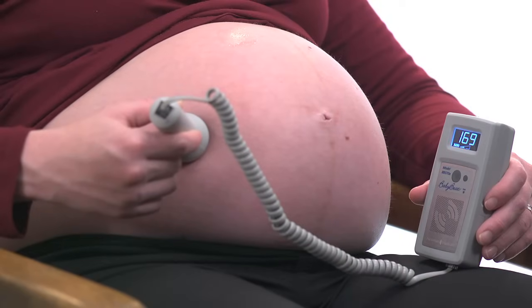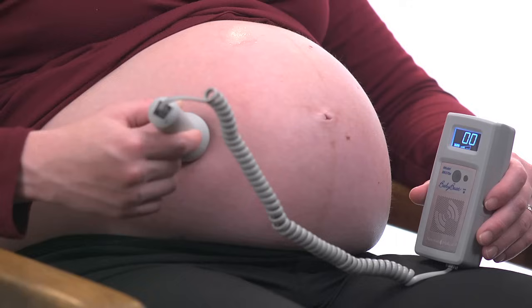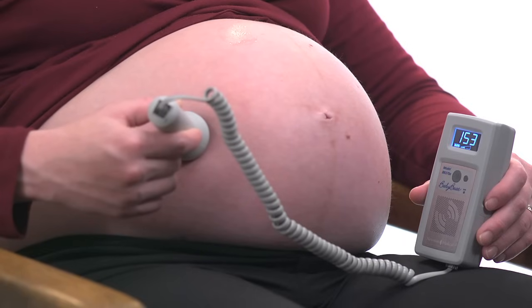Some fetal heart sounds at 35 weeks. You can notice that repositioning the probe picks up different sounds.